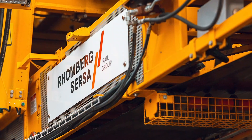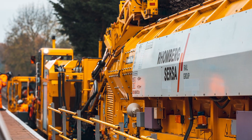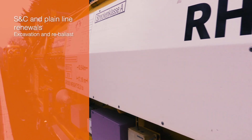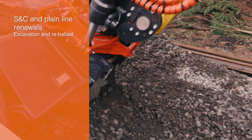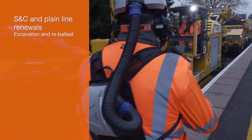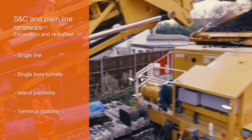Our versatility is unparalleled in the UK rail industry, with a comprehensive and proven range of services that includes S&C and plain line renewals, excavation and re-ballast — with additional benefits when undertaking plain line renewal activities on single line, single bore tunnels, island platforms and terminus stations.